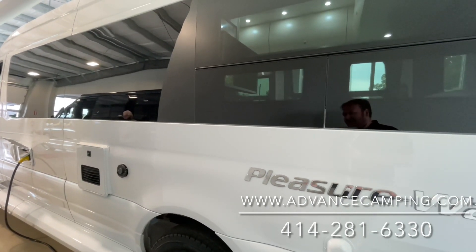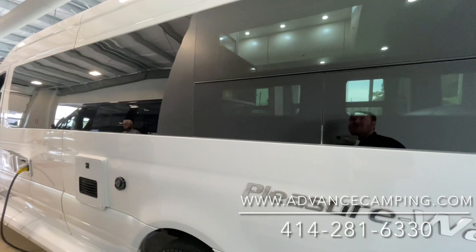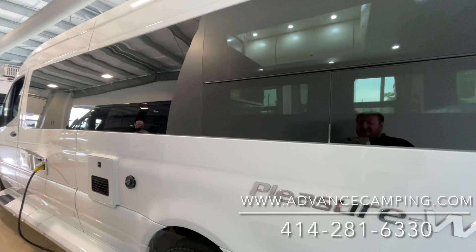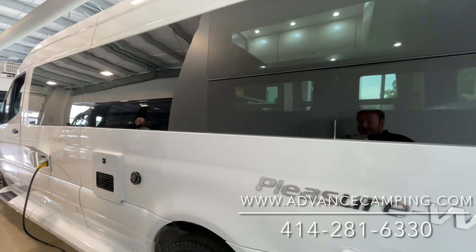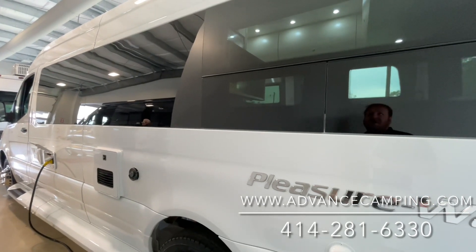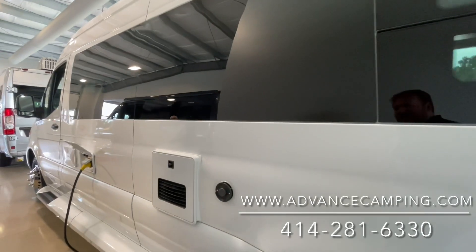It has an automatic generator start as well. So let's say you set your temperature and you need your air conditioner to turn on — when the generator turns on, that's no problem. That's part of that automatic generator start. The generator will start up for a little bit, then turn off when it gets to temperature. Very cool setup there.